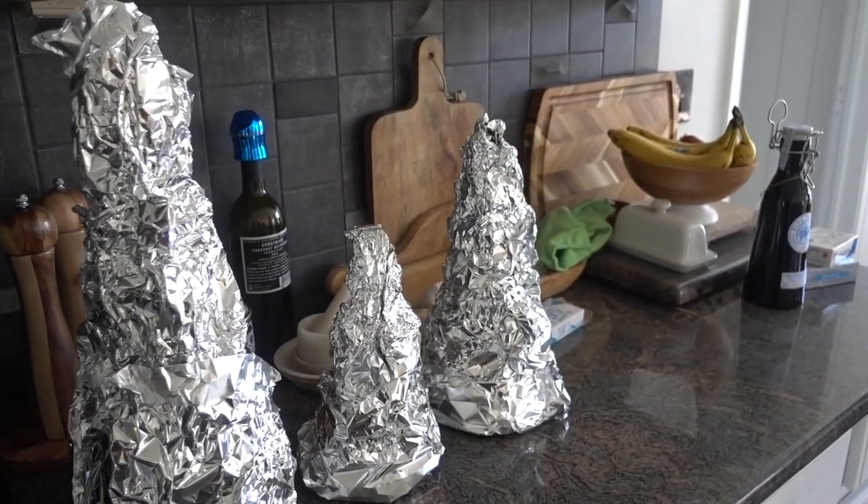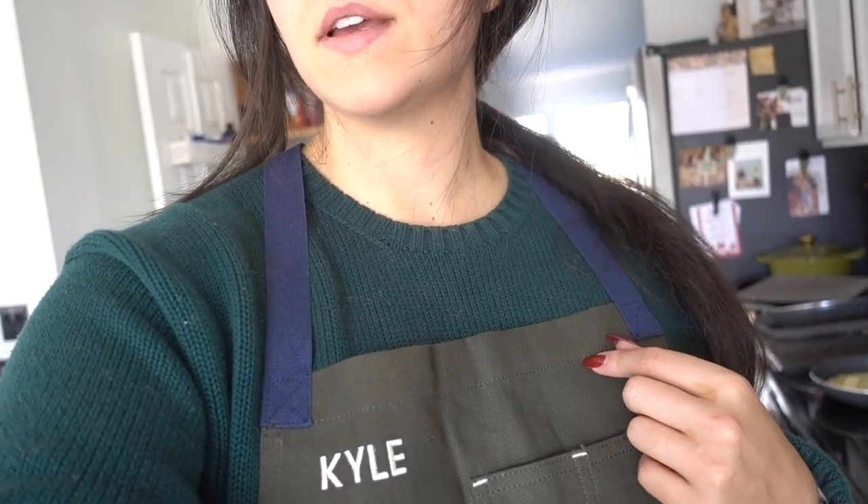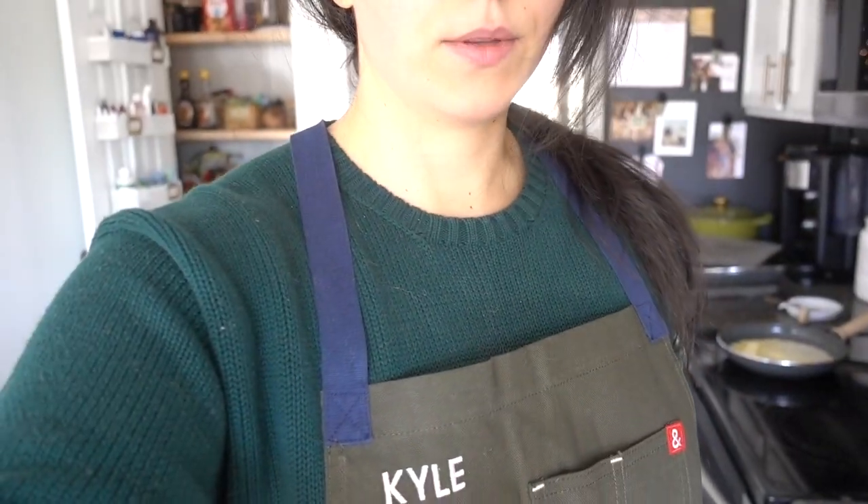We're going to make cookies now. The first cookie I'm making today are my brown butter snickerdoodles — they're my favorite. I'm wearing Kyle's apron; these are the best aprons by Headley and Bennett. My cousin Erica got them for us for our wedding and I'm obsessed with them — I love the way the crosscross pattern is on the cords.